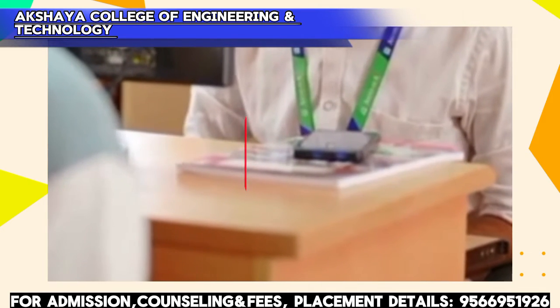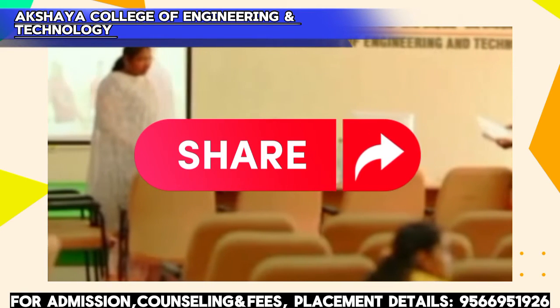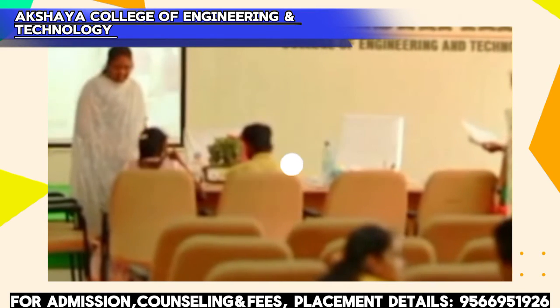If you found this video useful, please like and share it with your friends. Please subscribe to the channel. Thanks for watching.